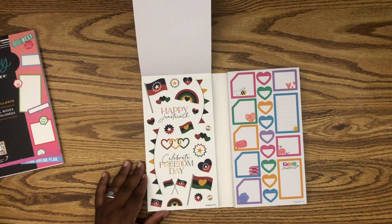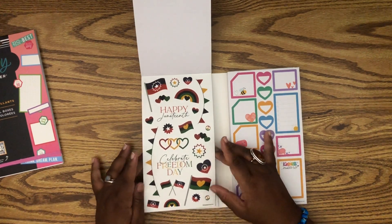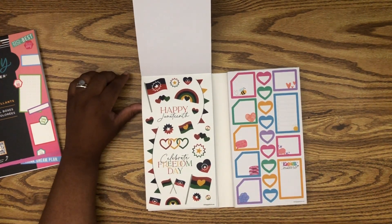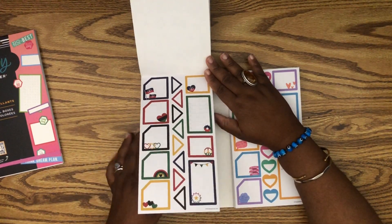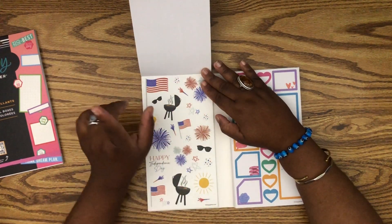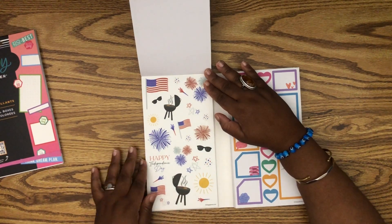Then we have Juneteenth. I have to be honest — I just came into celebrating Juneteenth like everybody else did when it was finally recognized as a federal holiday, marking the day that all enslaved Africans finally knew they were free from chattel slavery. We got our cute boxes on paper. I love these fireworks — they're darling, and these stars are so stinking cute.